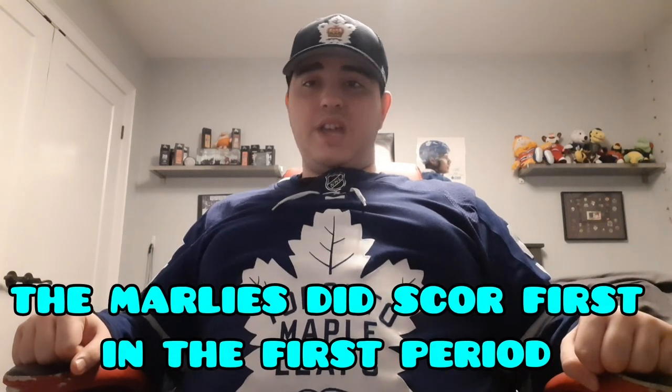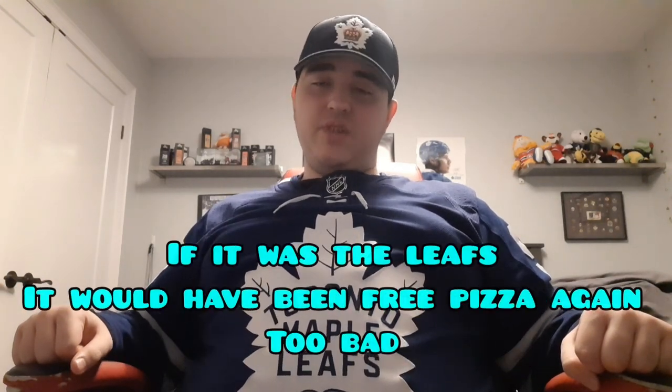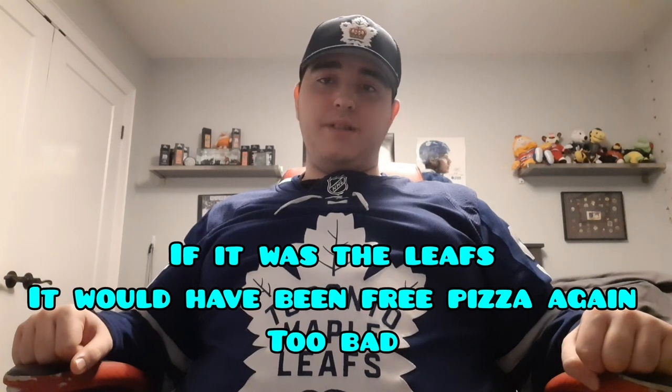One fun fact: the Marlies actually did score first in the first period. If it were a Leafs game, that would have meant free pizza for the fans. The Marlies don't do that promotion, but I want to tell them — you've got to do the free pizza thing like the Leafs. Score first in the first period, you get pizza. Let's go, Marlies.